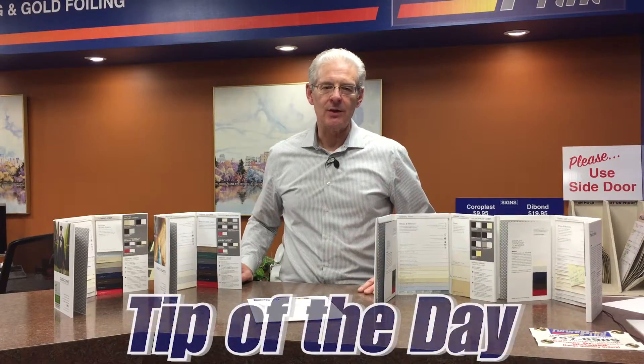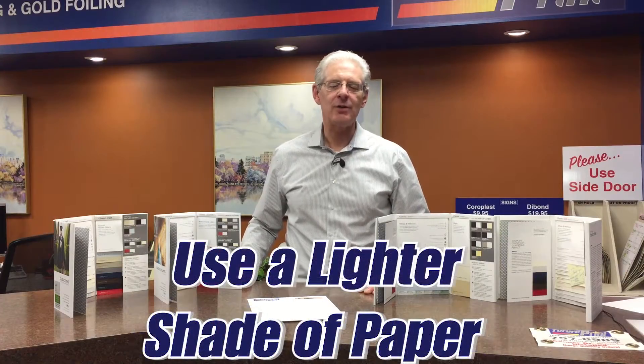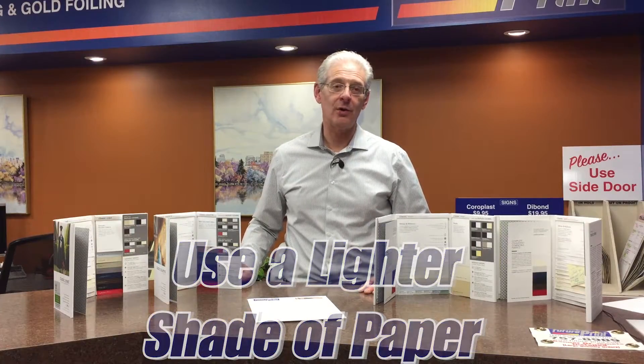Stop around and we'd love to show you those samples. Our tip is, always use a lighter shade of paper that can be photocopied. Try to match the paper colour to complement your logo colours.